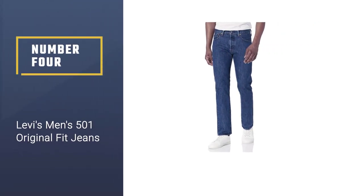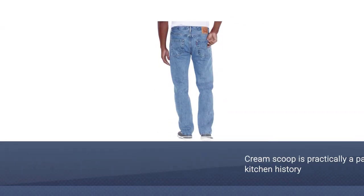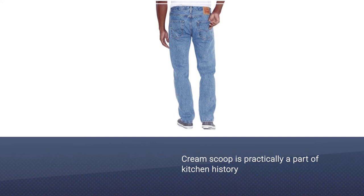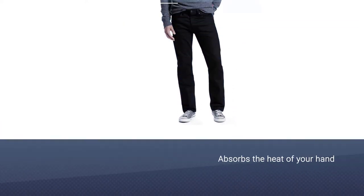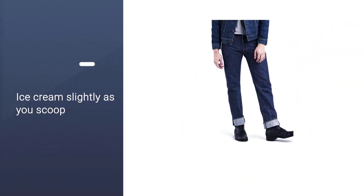Number four: Levi's Men's 501 Original Fit Jeans. If we're going to talk about jeans that every man should have in their closet, a pair of good old Levi's is a must. According to Amy Leverton, the author of Denim Dudes: Street Style Vintage Workwear Obsession, getting a pair of Levi's is almost a rite of passage. She notes that the 501 is still the gold standard, and with more men telling us that they live in their 501s more than any other pair on this list, that certainly does seem to be the case.